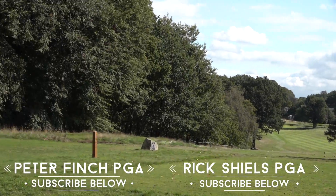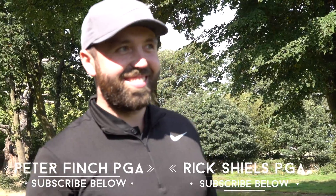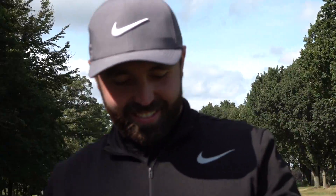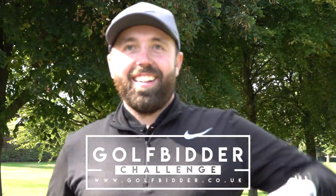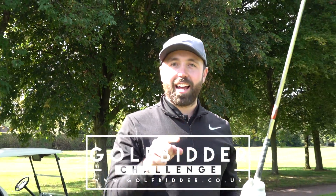Hi guys, Peter Finch here and welcome to the final part of this Golf Bidder Course Vlog — the USA vs Europe. I had a little bit of a mic issue here, so there's a bit of static on this clip and a clip just in about a minute and a half. I'm only going to jump in a couple of times and the rest of the audio is absolutely fine.